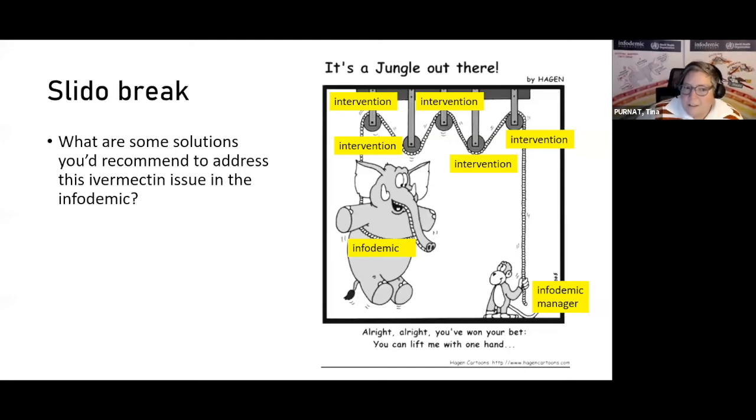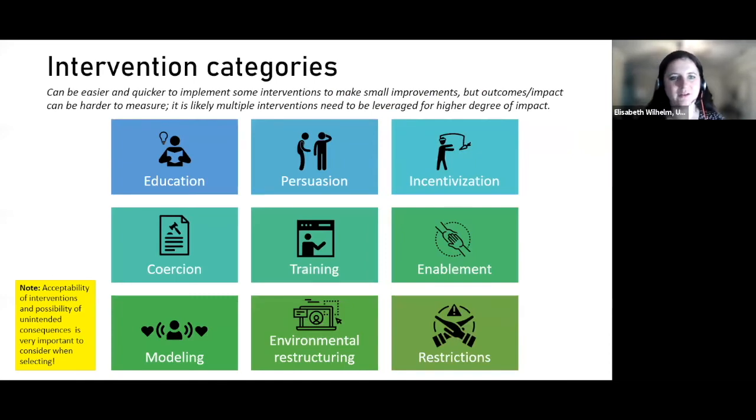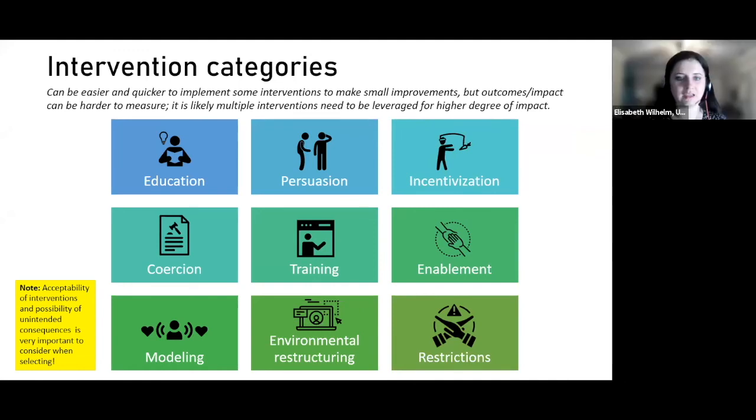Let's show the types of interventions and then go to break. These intervention categories can be easier and quicker to implement to make small improvements, but the outcomes may be harder to measure. It's likely you'll need to do multiple things simultaneously for a higher degree of impact. The universe of intervention categories includes: education, persuasion, incentivization, coercion, training, enablement, modeling, environmental restructuring, and restrictions. Coercion can include workplace mandates or laws in several countries that throw people in jail for sharing misinformation — which of course can be concerning for a variety of reasons beyond addressing a public health issue.